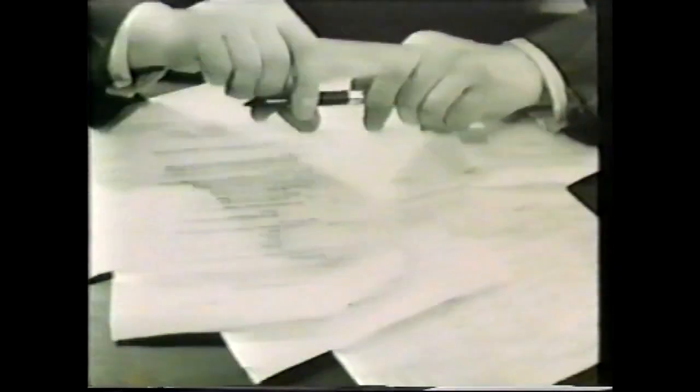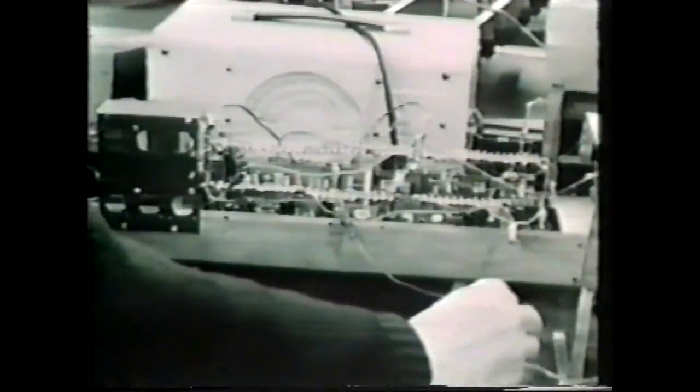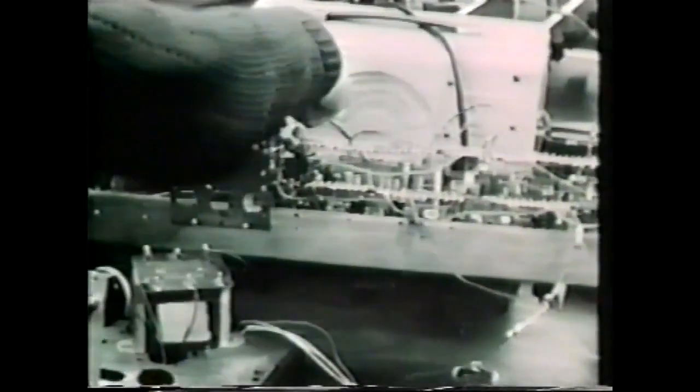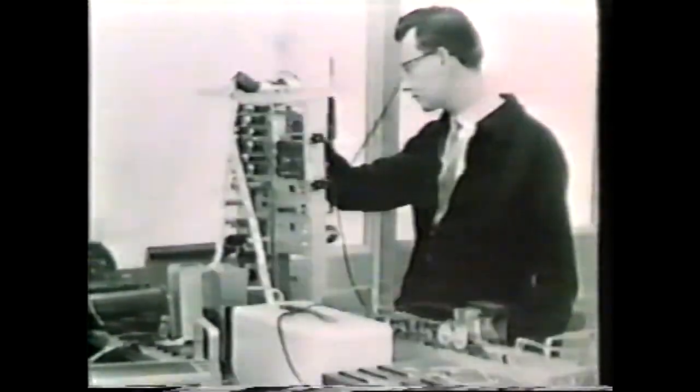LEO is set in operation, and it is here that its performance can be monitored. At the factory of LEO Computers Limited, new requirements are investigated by programmers, method men, and electronic engineers, and at the right time they are crystallized into a development plan. In the laboratories, the development plan is transformed into a logical scheme involving hundreds of electronic circuits. Having been working on automatic offices since 1949, this development team know what is wanted for regular routine operation in commercial and industrial offices.